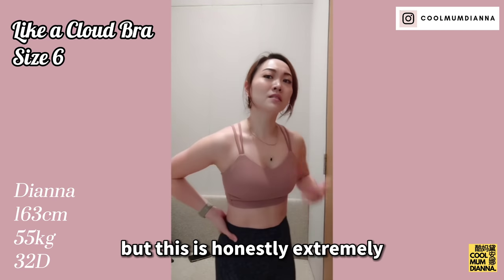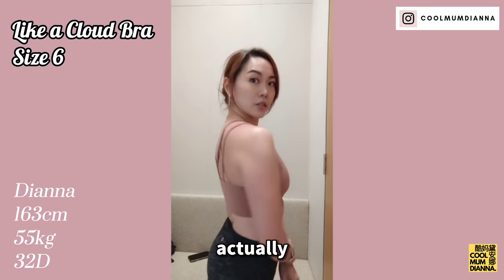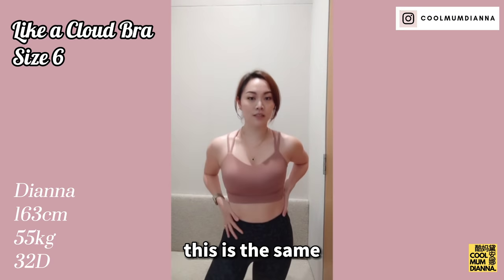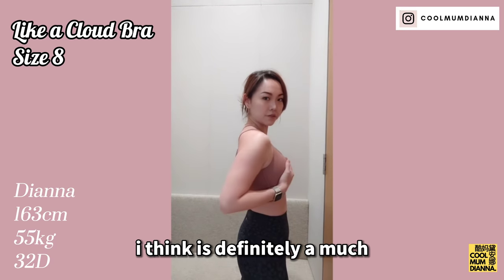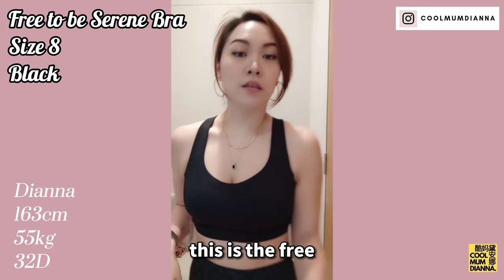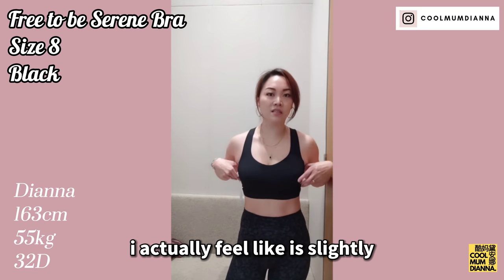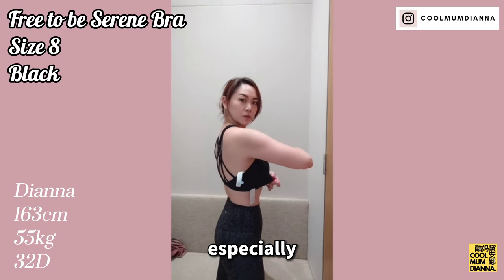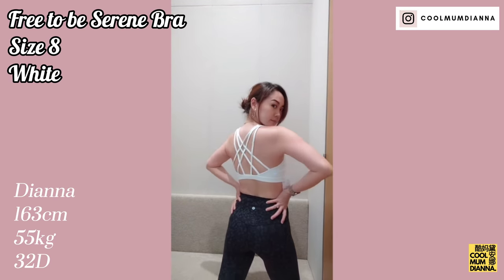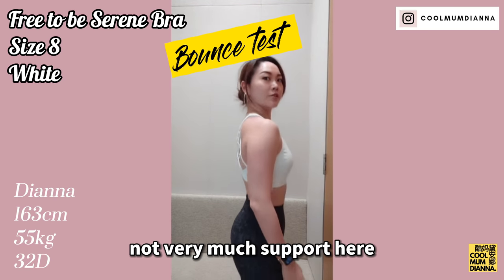I would say medium support, but this is honestly extremely comfortable. I would wear this day-to-day as an everyday bra. Let me try on the size 8 so you guys have a better comparison. This is the same bra in the size 8 — I think it's definitely a much better fit for me. I like the thickness of the band here. This is the Free-to-be Serene bra in the size 8. I actually feel it's slightly loose, especially this band. I would go a size down. This is the white version — definitely not very much support here.